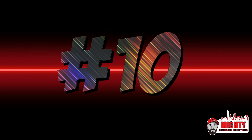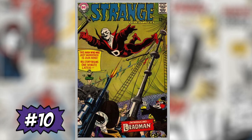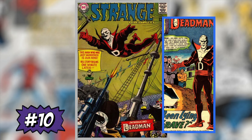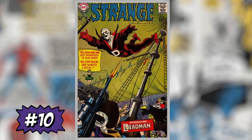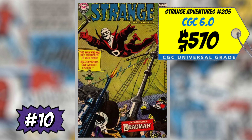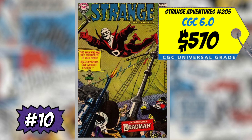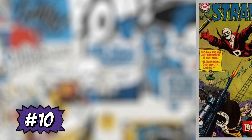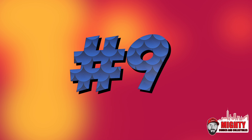At number 10 this week is Strange Adventures #205, the first appearance and origin of Deadman — not the Undertaker, but the ghost who is able to possess the living. A CGC 6.0 sold last week for $579, up 8% over average, and a CGC 4.0 sold for $320, up 7% over average. I think it's a decent buy, but I'm not really into the character, especially for the money. I won't be buying it.